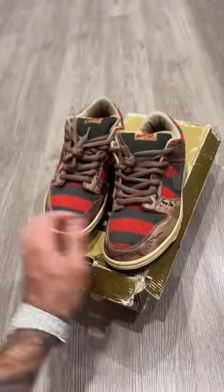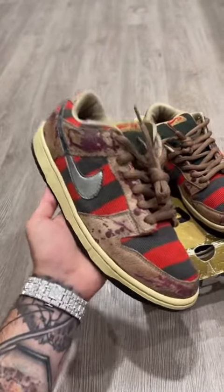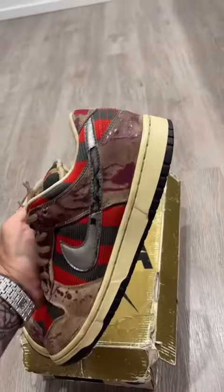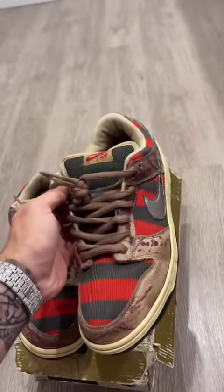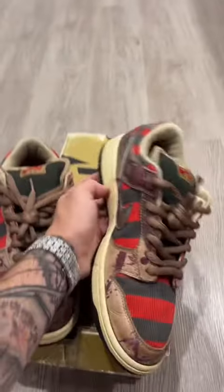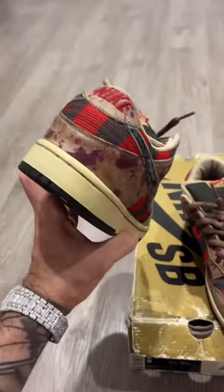The other pairs on the market were stolen from the factory by employees, so to this day there's believed to only be 30 pairs of the shoe in existence. Another pretty crazy fact is that all the dark spots on the panels where the blood is splattered is actually from oil that the factory threw on all of these shoes to burn them.